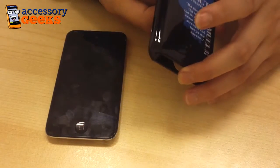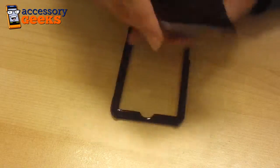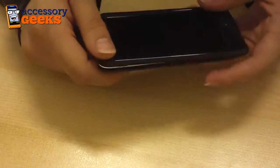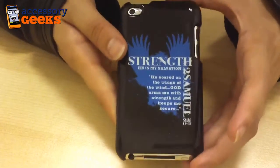I'm just going to go ahead and install the case onto the iPod Touch 4, so you can see exactly how thin the case is — it doesn't compromise the already really sleek design of the iPod Touch 4. I'm just going to snap this into place. It's a really quick, easy installation, and all the ports and buttons are still open and accessible to you, so it doesn't hinder any of the functionality of the phone. It's a great design and a great case for a great cause.